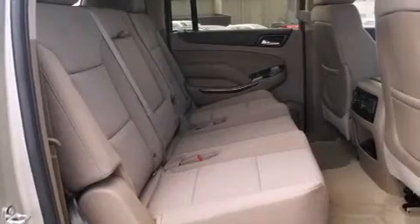HomeLink-compatible devices include the garage door, the entry gate, or even the living room lights, enabling you to control them right from the driver's seat.